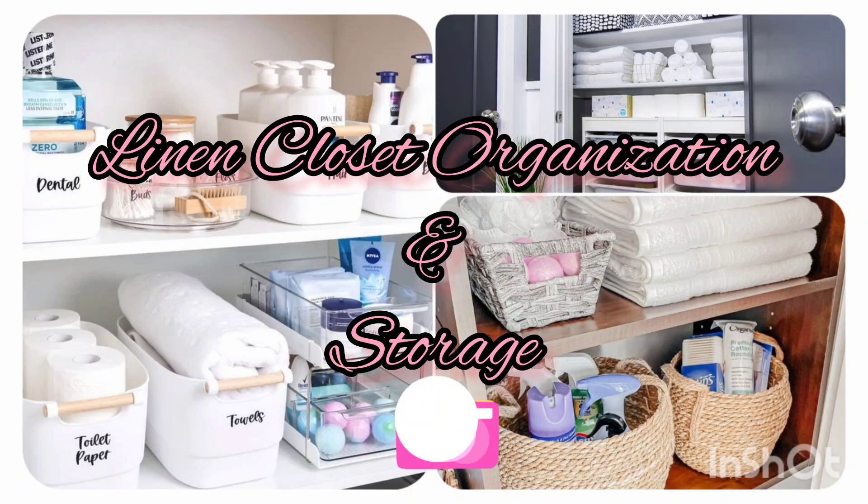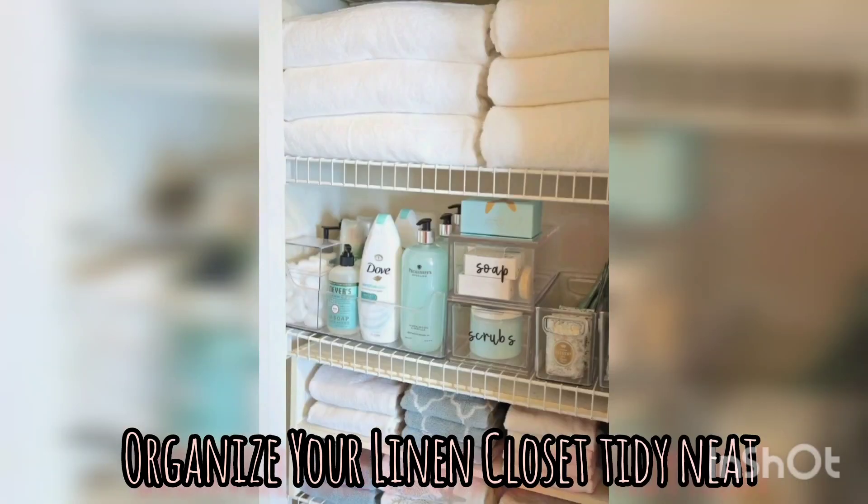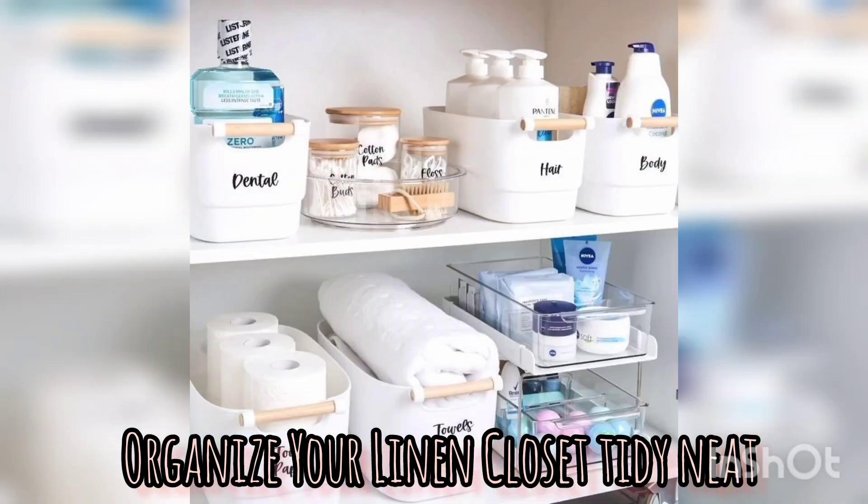Hi guys, welcome back. Remember to subscribe, give us a like and to share our videos. Thank you. Here we're going to share some information on linen closet organization and storage.